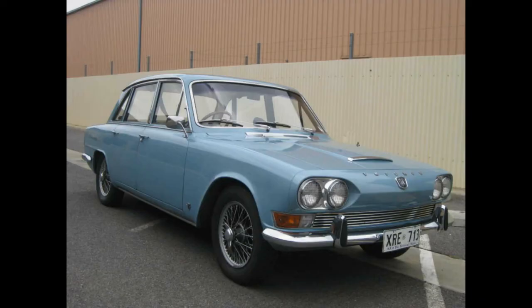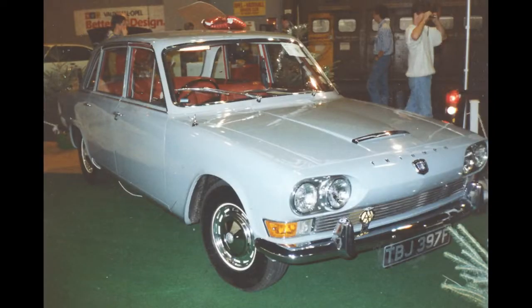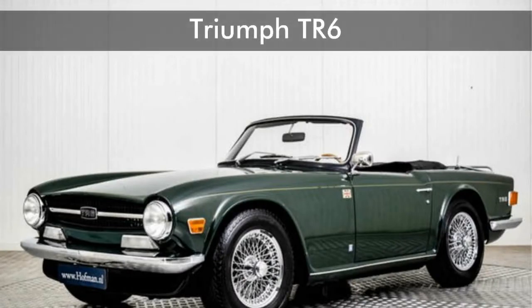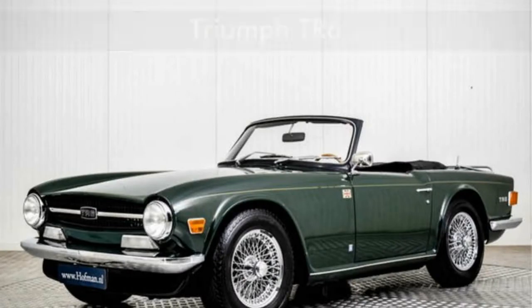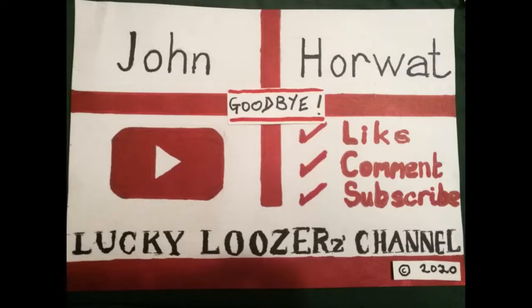Many of these cars are still on the road, supported by owners' clubs and specialist parts. The 2000 MD and derivatives are also popular with modifiers, owing to common parts and engines shared with other Triumph models such as the TR6, GT6, and Vitesse. Thank you for listening, and don't forget to subscribe!